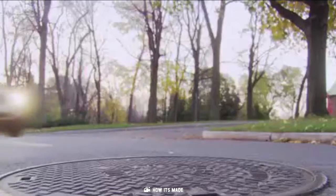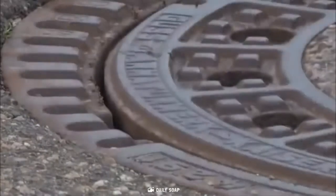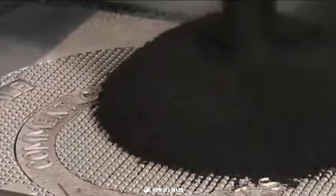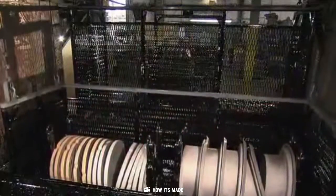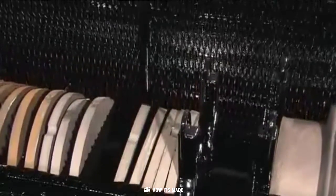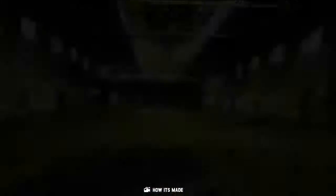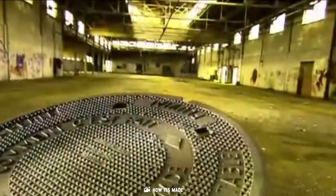For those wondering, triangular manholes do also exist and unlike square manholes won't fall down the opening. However, I'm not convinced that any maintenance worker would be very comfortable climbing down a triangular hole. If you wish, you could always design your own custom shaped manhole, but any fancy shape is not going to make the job of these workers any more interesting.